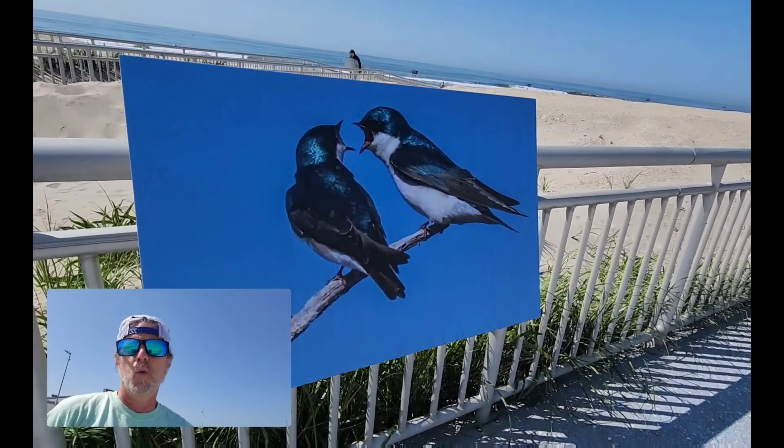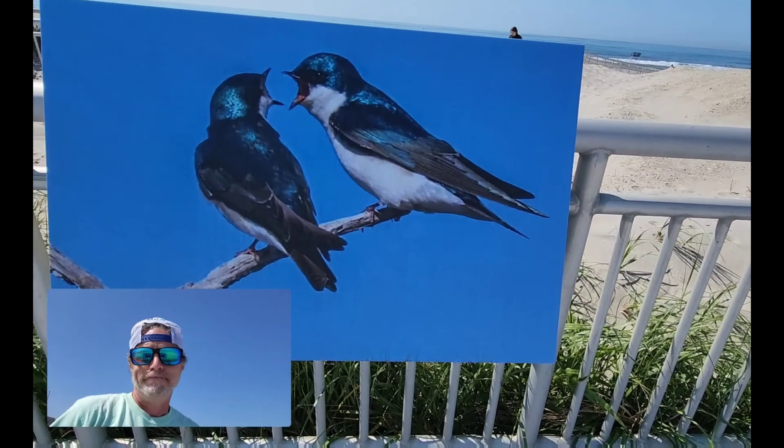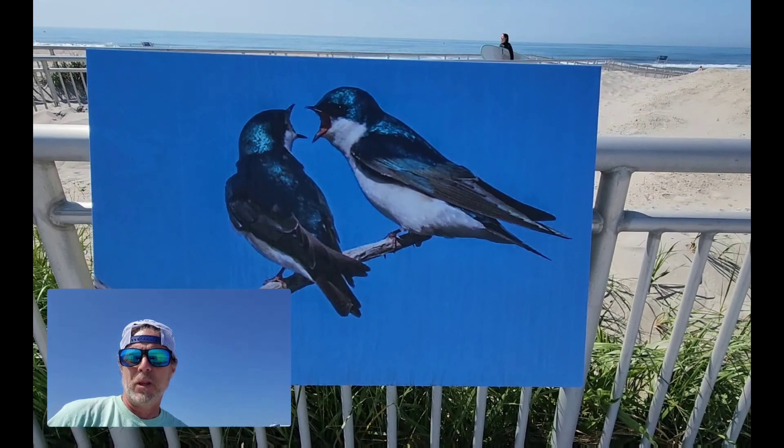A couple more wildlife photos — a couple more birds, actually. I know some of the birds but I'm not sure about those ones.